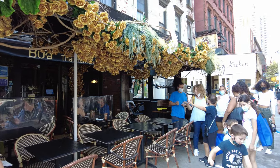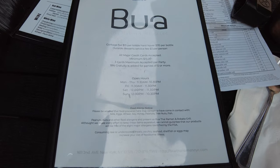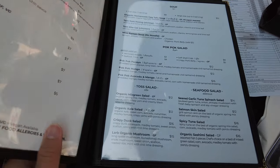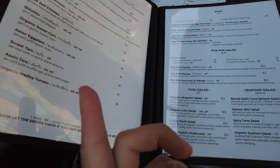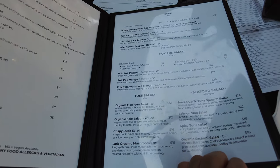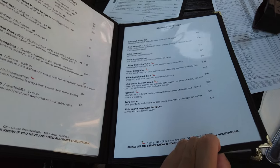It's located on 2nd Avenue between 83rd and 84th streets. Here's their menu — it was pretty extensive. They have everything from grill items to soup, salad, and seafood appetizers.